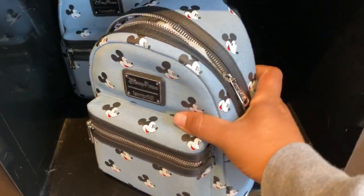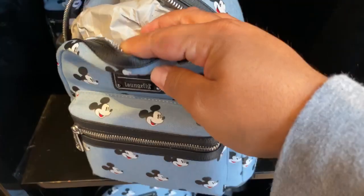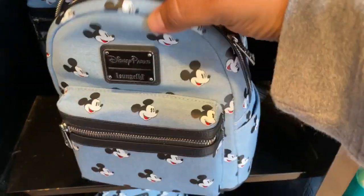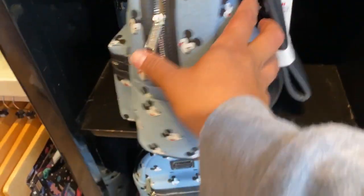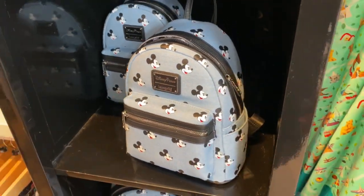Here's the Loungefly. It's really nice — feels like denim almost. And then inside, the print is just Mickey Mouse with the ears. As usual, it's a Loungefly, so it costs $75. But with that price tag you get quality, so it makes up for it in the end.